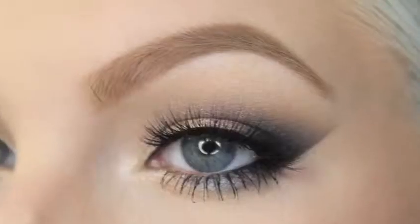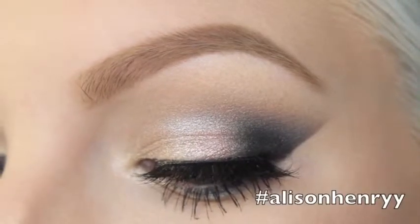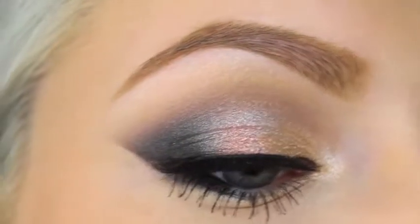After that you guys are all prom ready — put your dresses on and do your hair. I would have done a prom hair tutorial but let's be serious, I suck at hair. If you're wondering where my earrings are from, all that info will be in the description along with all the products used. I hope you guys wear this look at your prom — if you do, make sure you tag me on Instagram so I can see it. I hope you guys enjoyed and I will see you in my next video, bye!